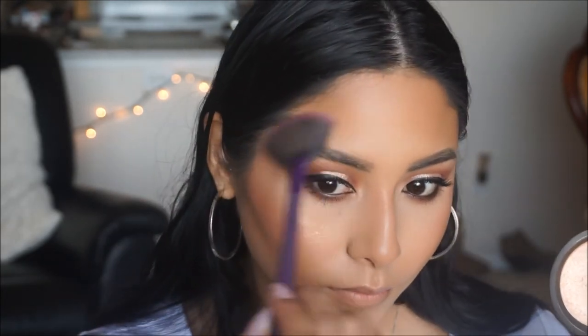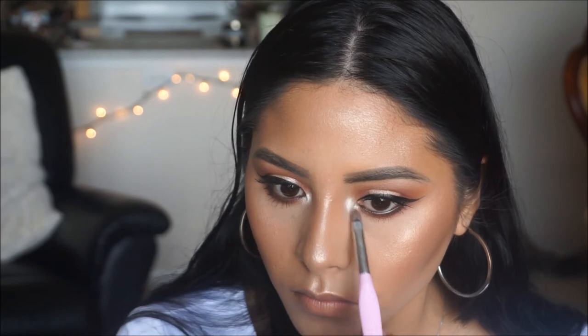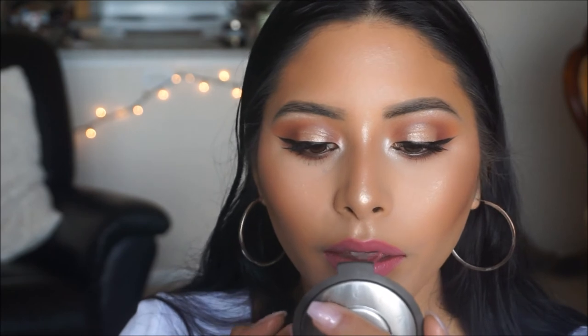For highlight, I'm going in with my favorite — the Jaclyn Hill and Becca Cosmetics Highlighter in Champagne Pop — just popping this on the apples of our cheeks. We also want to highlight the inner corner, so I'm using the same highlighter with a smaller brush on the inner corners of the eyes. For lips, I'm taking this liquid lipstick from Ofra Cosmetics in the shade Unzipped — the perfect mauve pinky nude color — and applying it onto my pout. To set my face, I'm finishing with the Revolution Pro Fix Setting Spray.